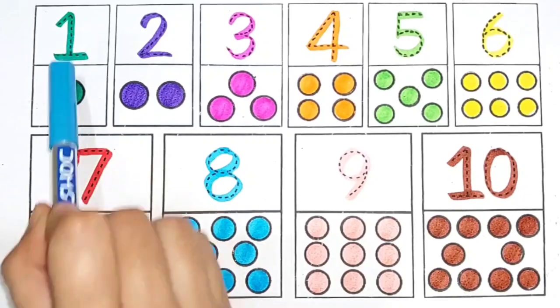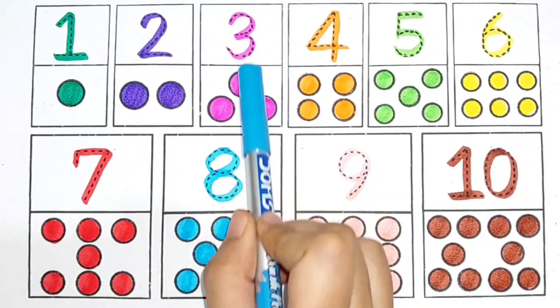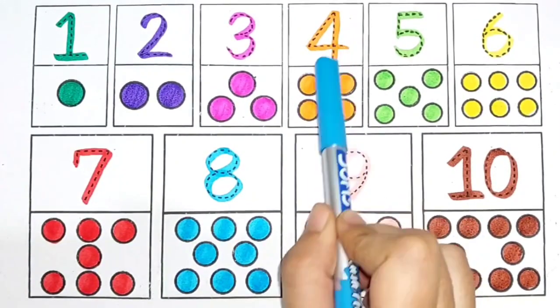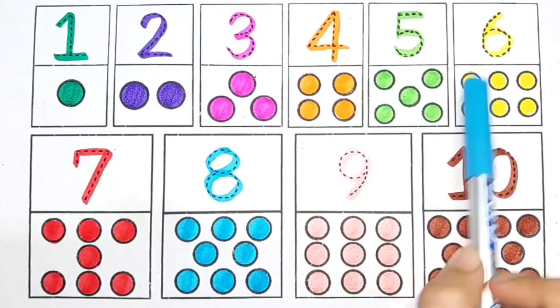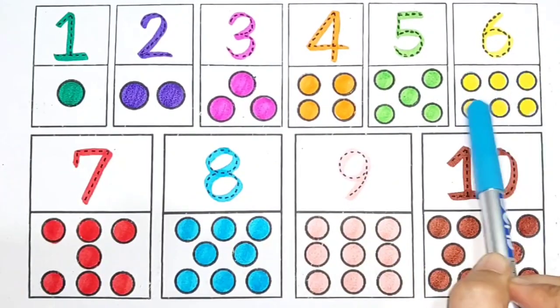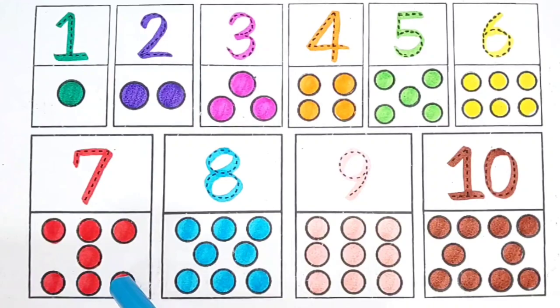9 circles. 10. 10. 10 circles. 1, 2, 3, 4, 5, 6, 7, 8, 9, 10. 1, 2, 3, 4, 5, 6, 7, 8, 9, 10.